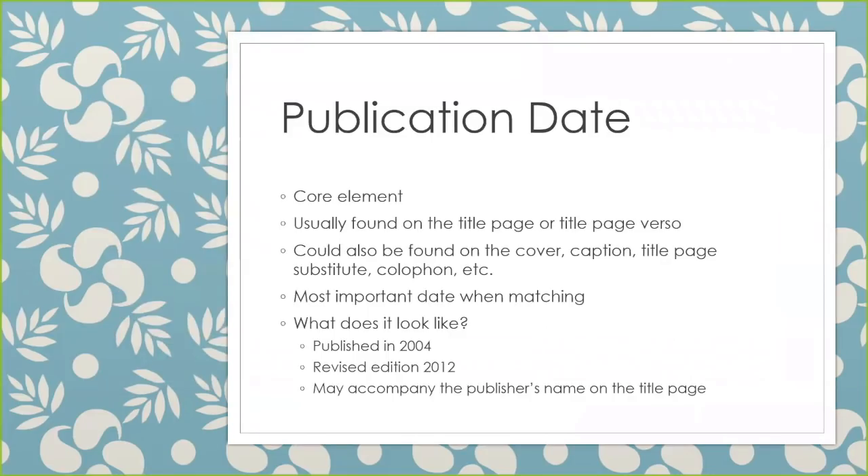The publication date is the most important date. It is a core element and it must be included in the bib record if it's available. The publication date can be found on the title page or the title page verso, but sometimes you have to look a little further — maybe find it instead on the cover, the caption, a title page substitute, the colophon, or other places in the book.